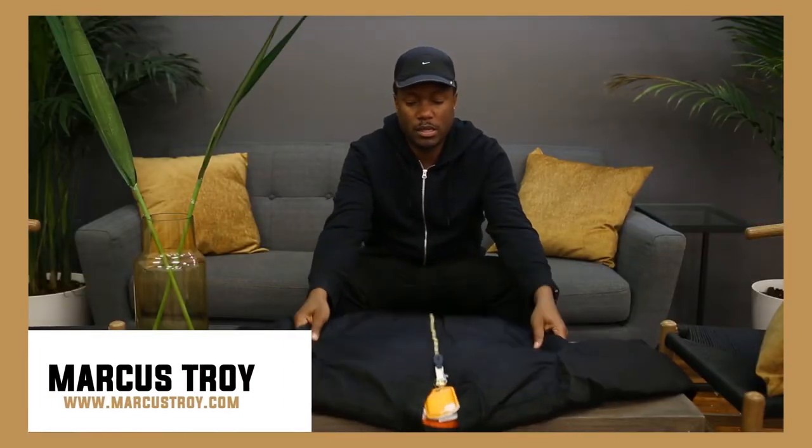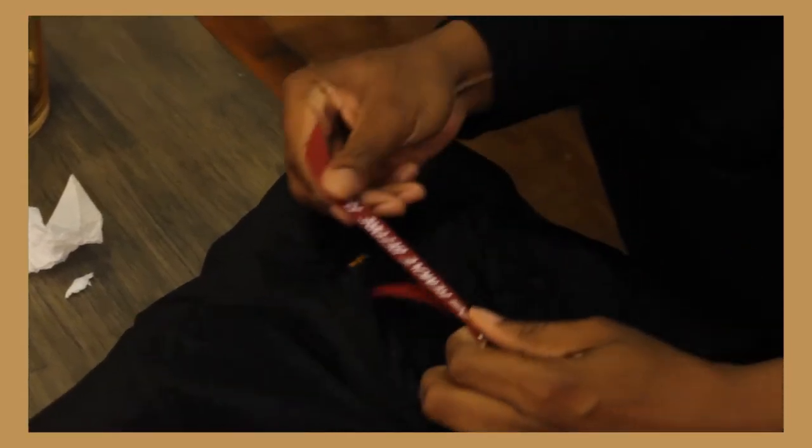Hello guys, welcome to another episode of What's in the Mail with Marcus Troy. Today we have a jacket from our friends from Alpha Industries. You guys remember this jacket — are you familiar?